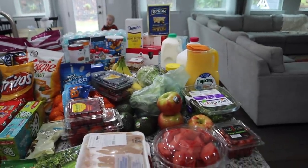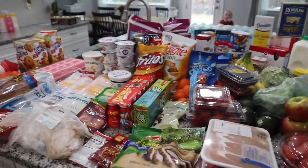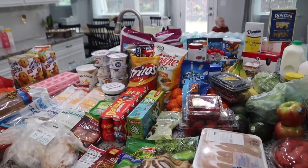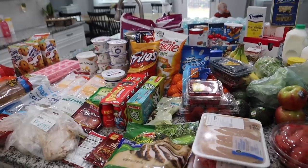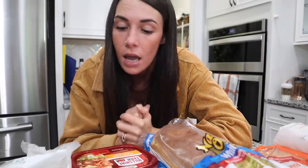We got quite a bit of groceries today — we've been needing to stock up for a while. We still need to make a trip to Sam's, which will probably be the next grocery haul on this channel. Me and Frank are going back to working out, eating healthier, and making better food decisions, so we're going to be doing more healthy recipes like we were before — we kind of got off the wagon a little bit.